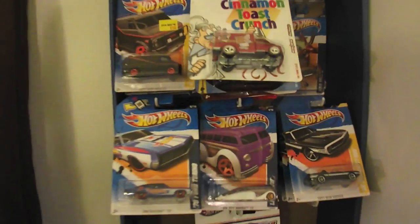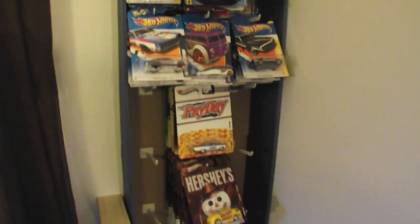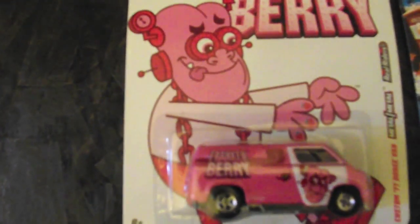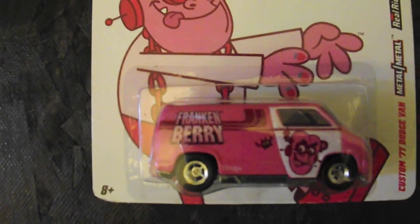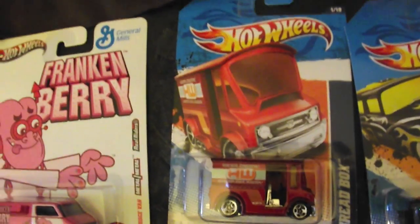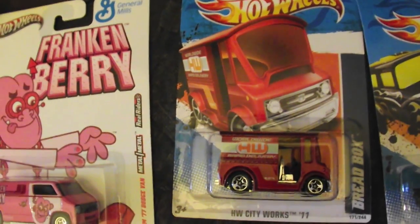I also did a few pickups — just five cars. I finally found that Frankenberry I was looking for. It's a hot truck, heavy as hell. Custom 77 Dodge Vane. Also found this bread box — found this in the Dollar Tree.